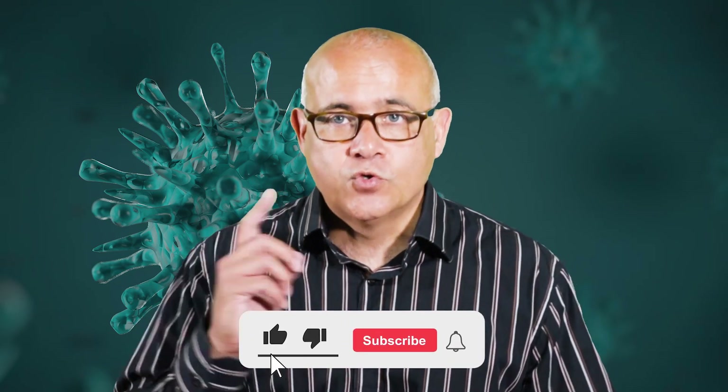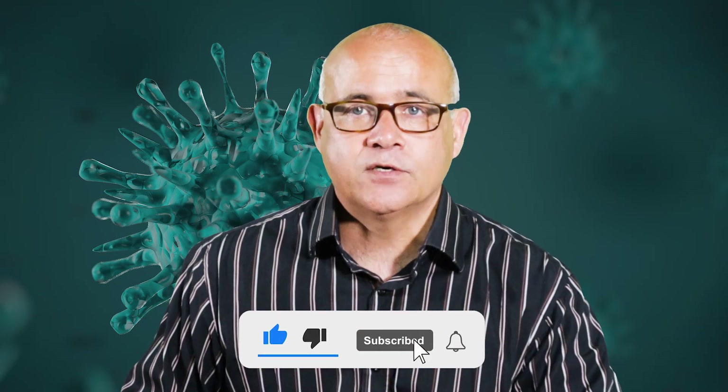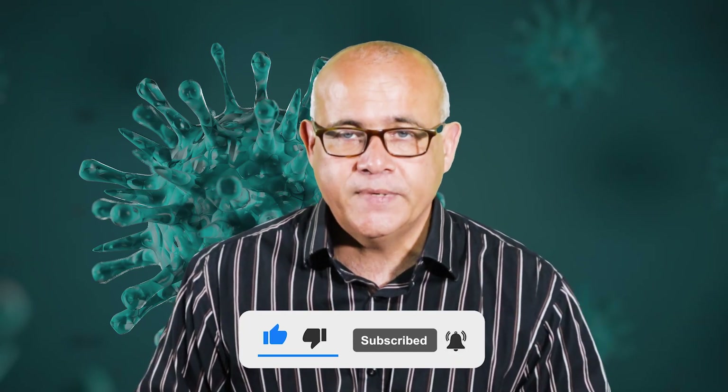This concludes our talk for today. Don't forget to subscribe, like, and comment. More interesting topics coming up.